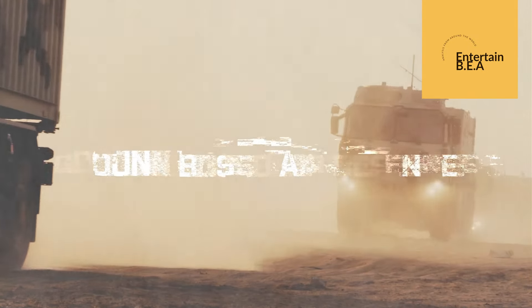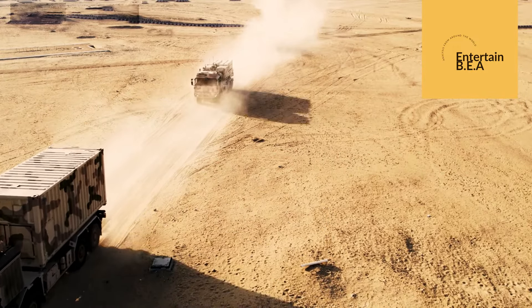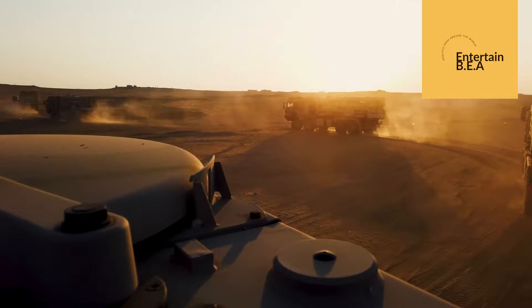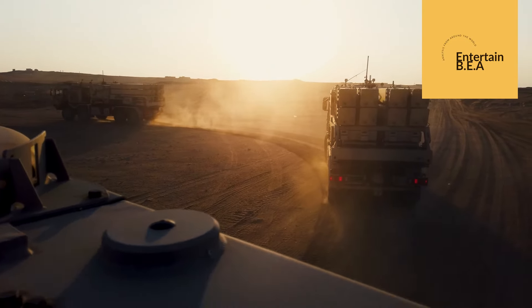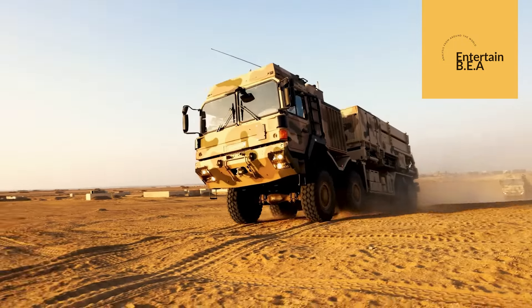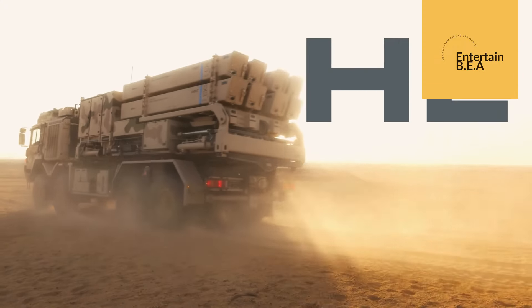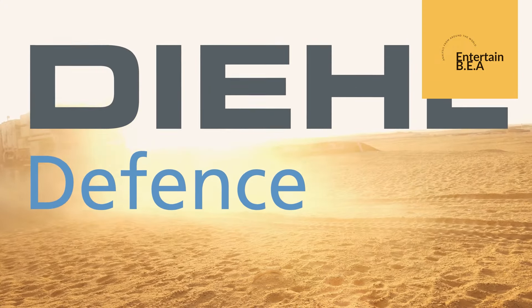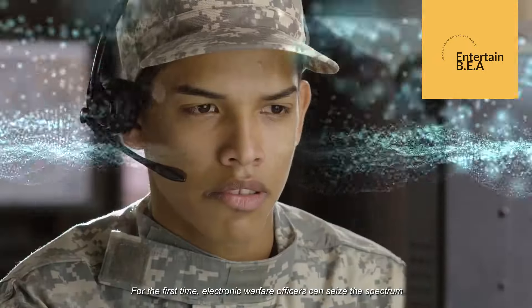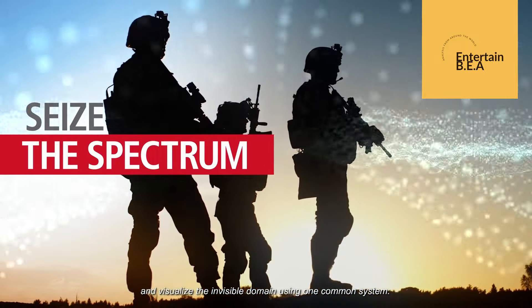Germany's initiative is not just about bolstering its own defense — it represents a commitment to collective security. By investing in advanced air defense capabilities, Germany is sending a clear message to its allies and adversaries alike: it is prepared to meet the challenges of a rapidly changing global security environment. The increased production of the IRIS-T air defense system will likely spur further innovation in defense technologies, enhancing Germany's military capabilities and contributing to a more secure and stable international landscape.